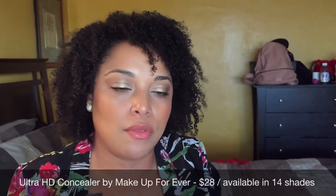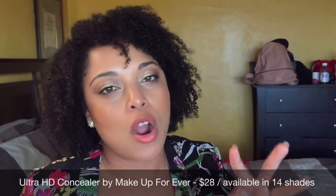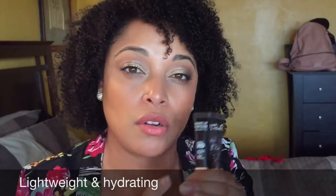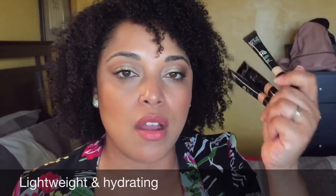The Makeup Forever Ultra HD is the bomb. I do have a full review and swatches of this. They've extended their range of shades, and I love that they have it in R and Y — R meaning rose or red, and Y meaning yellow — so you can color correct with these. I have this in my kit and I really enjoy them. They are amazing: full coverage, lightweight.